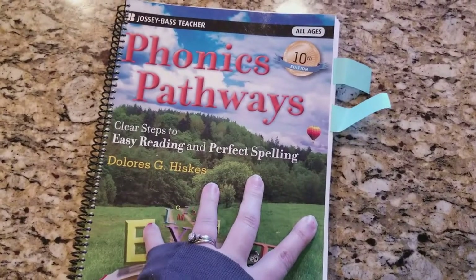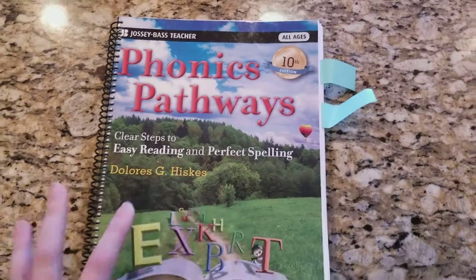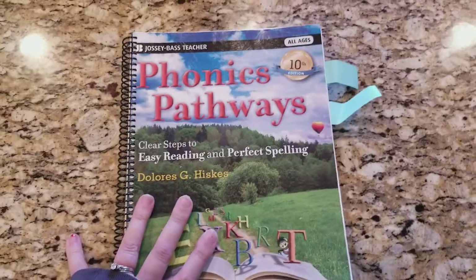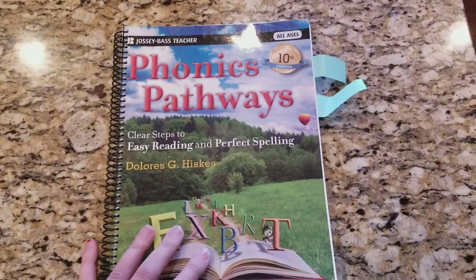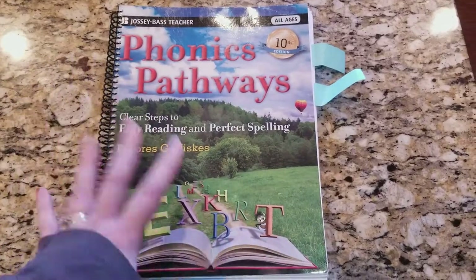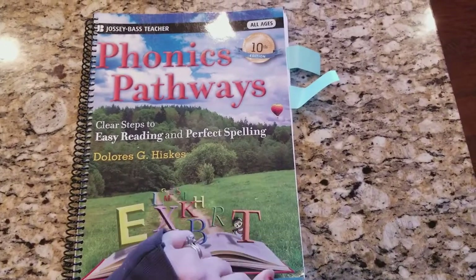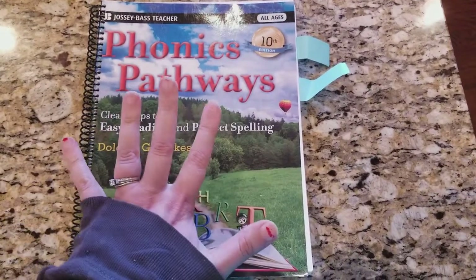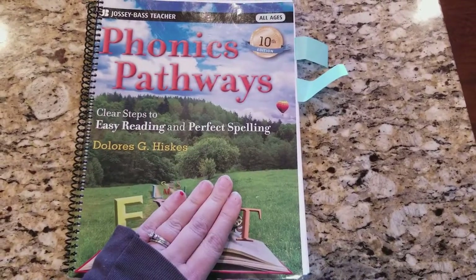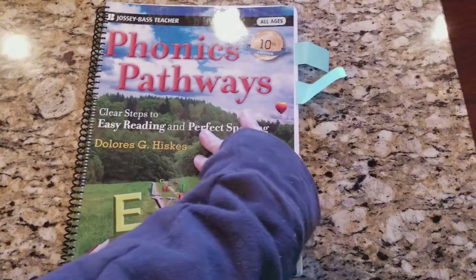Phonics Pathways is the phonics book that Timberdoodle has set for the first grade curriculum. I got my hands on this last year before I was really sure about Hooked on Phonics — for about three bucks used from somebody in a local homeschool group. I don't think it's going to work for us, but you never know who it will work for, so I thought I would give a look into it.